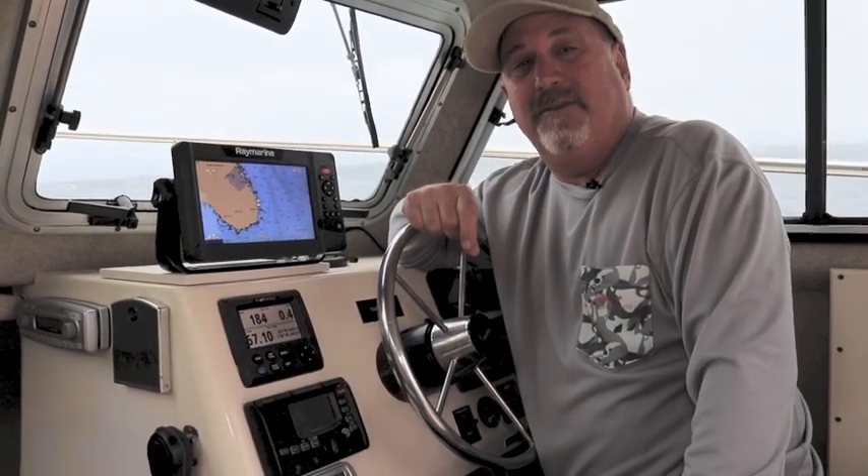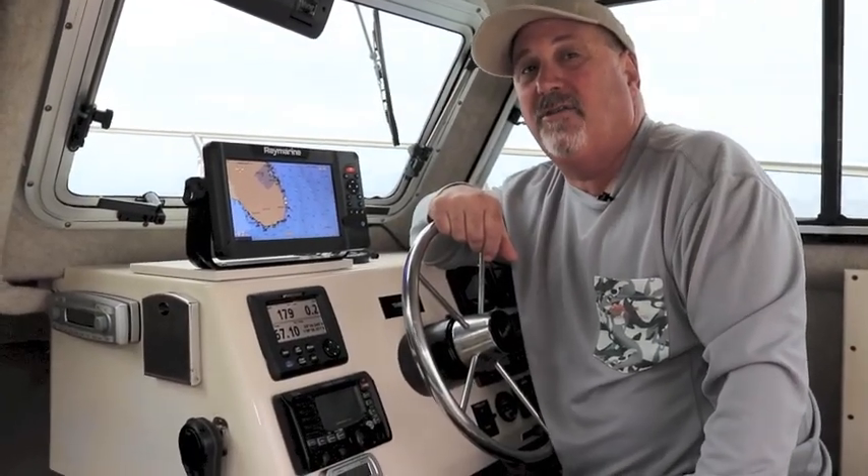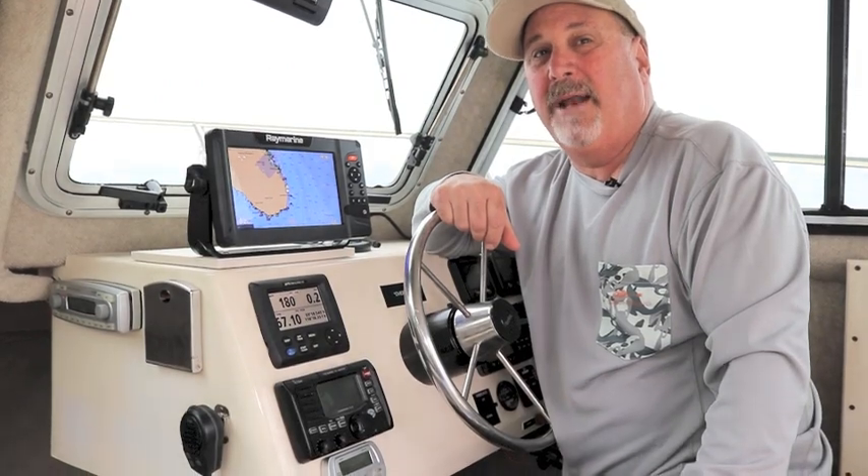Using the all-in-one transducer, the Element delivers 1.2 megahertz chirp down vision, side vision, and Real Vision 3D. It also lets you switch to 350 kilohertz chirp for longer range use and 200 kilohertz for deeper fish targeting and bottom tracking.